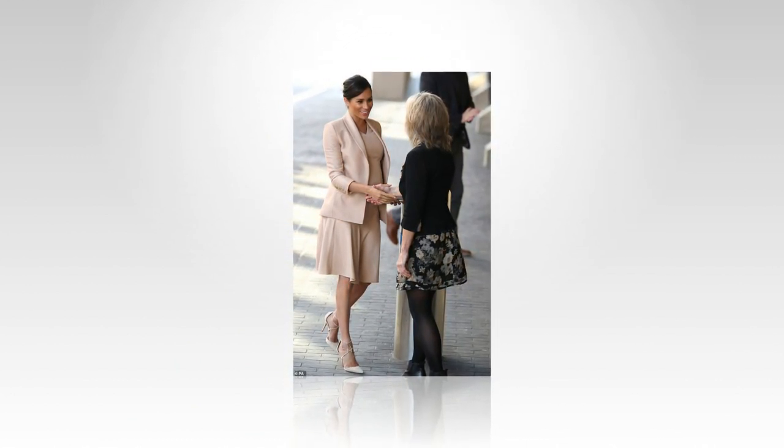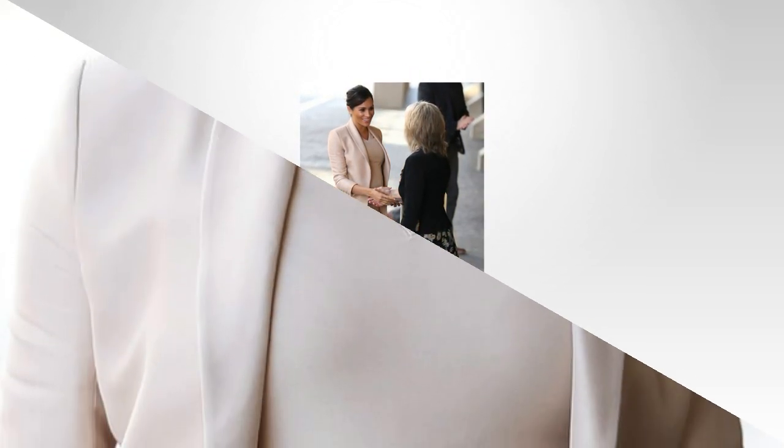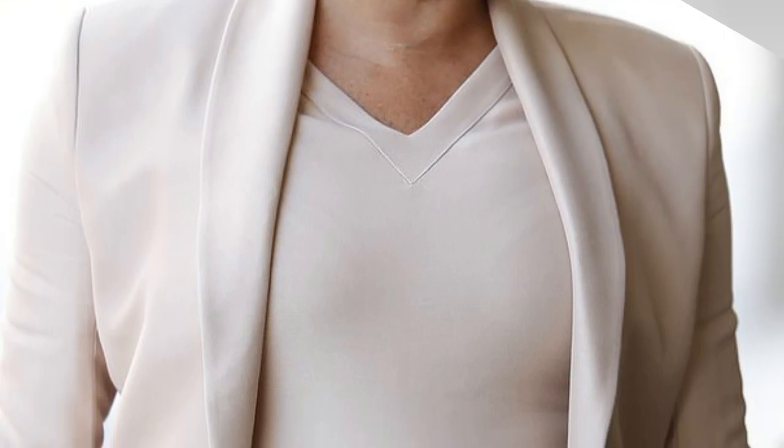According to celebrity makeup artist Lisa Little, the new shiny look is likely down to Meghan using a skin-enhancing beauty product that effectively mimics the effect of tights.